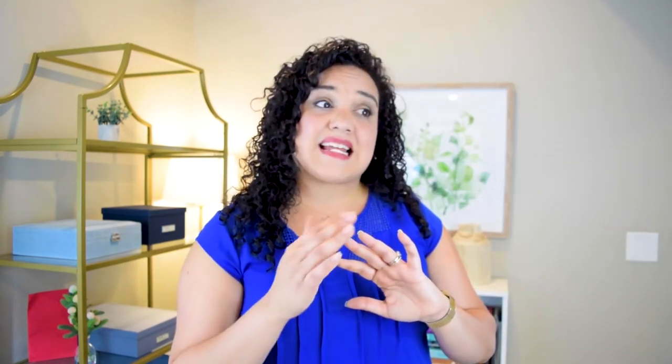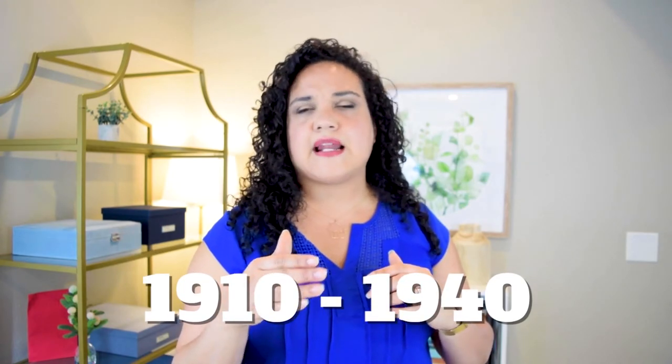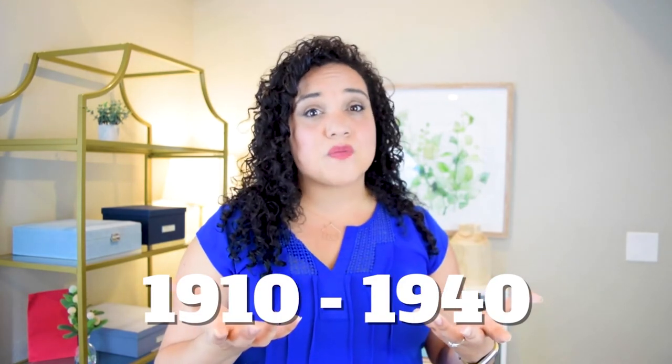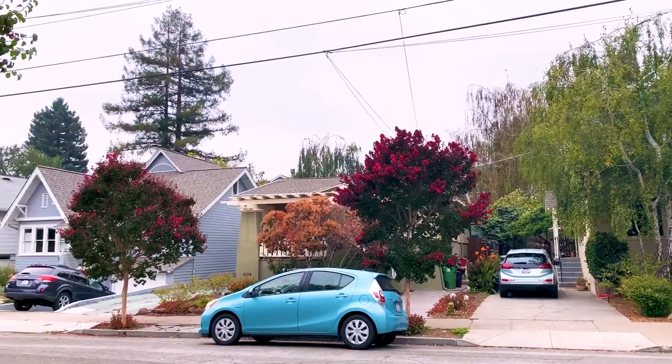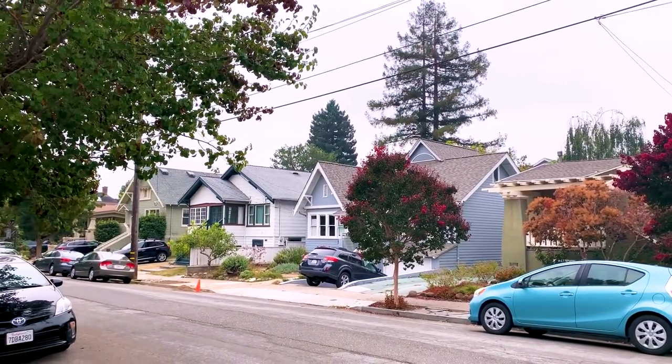The area began to be developed in 1910 and the vast majority of the homes were built by 1939 — about 70% of the homes were built prior to 1940. So most of the homes in Glenview are going to be 100-plus years old. A lot of the homes follow a craftsman bungalow style, but there are some other types mixed in, like a little bit of Mediterranean here and there. There are mainly single family homes, but there are some two to four unit duplexes, a very few number of larger buildings along Park Boulevard, and a couple of condos as well.